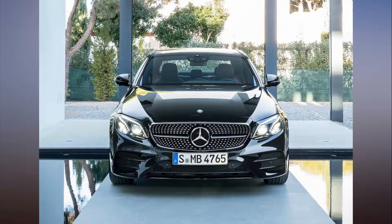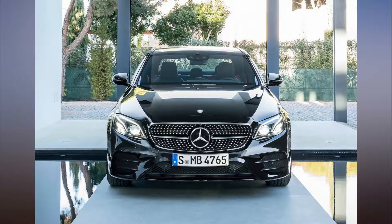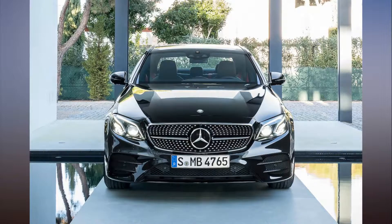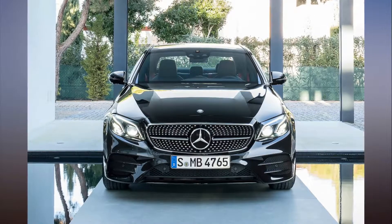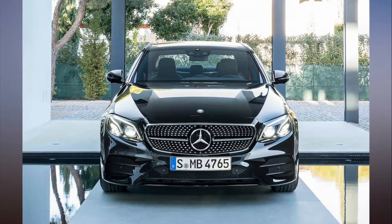For 2018, two manufacturers stand above the rest. Hyundai, which also includes the Kia and Genesis brands, leads the way with six Top Safety Pick Plus winners. Subaru follows in second place with four winners.